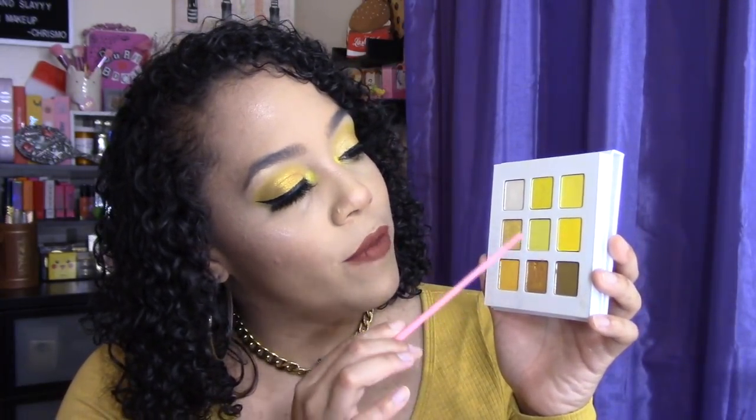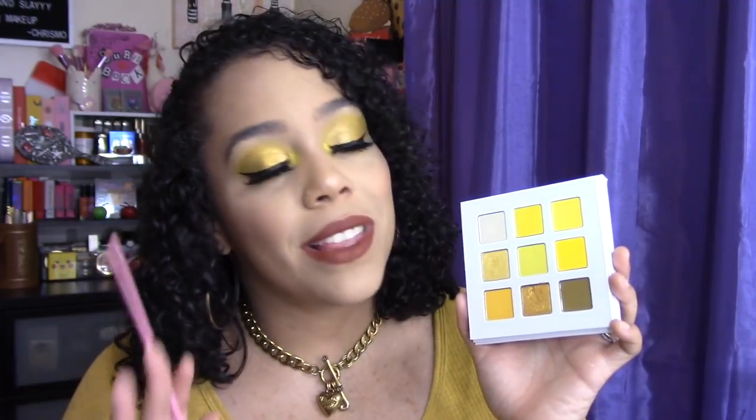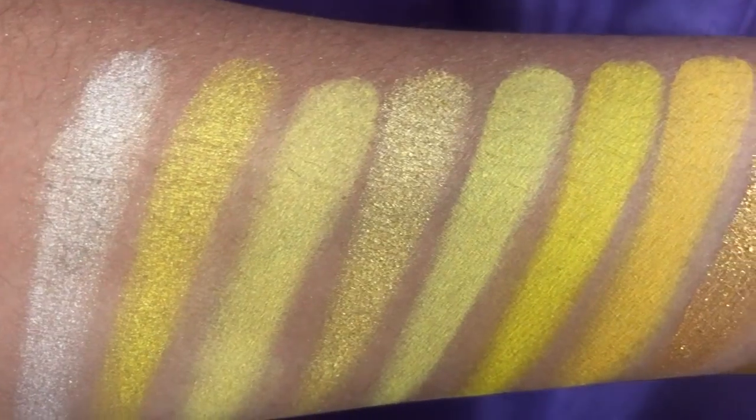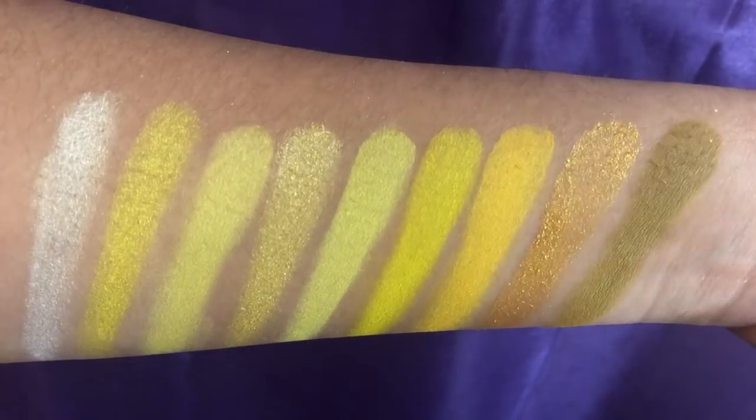In this palette, we have 5 mattes and 4 shimmers. There's no scent to it — this doesn't smell like lemons. I did do some pre-recorded swatches. Everything was swatched 2 to 3 times with the exception of about 3 shades. I don't judge a palette off of a swatch alone. I'm going to go ahead and show you guys 4 shadows swatched right now.